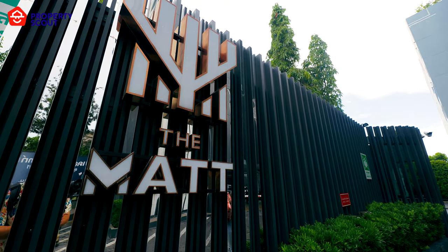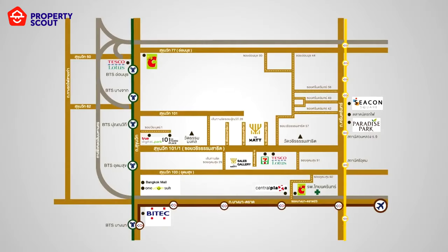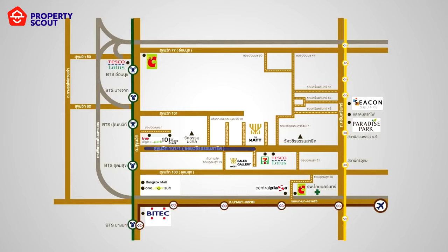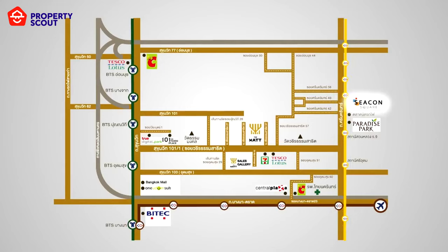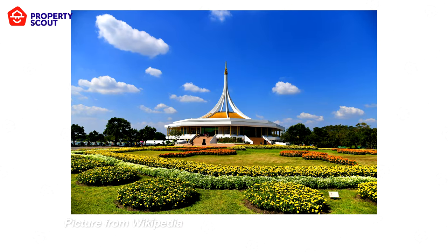The Map Sukhumvit 101-1 is located on Sukhumvit 101-1, about 2.5 kilometers from Punnawithi and Udom Suk BTS station. This location provides easy access to Srinakarin Road, which leads to major shopping centers like Seacon Square and Paradise Park. You're also close to Nong Bon Ramindra Park, a green space spanning 80,000 square meters.